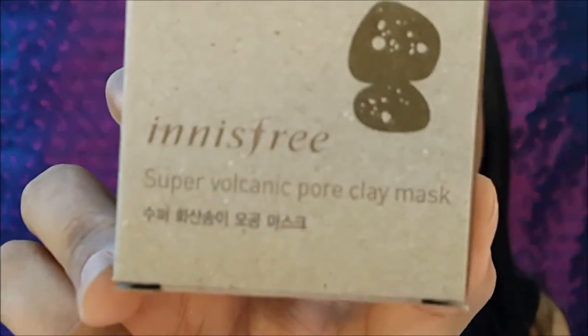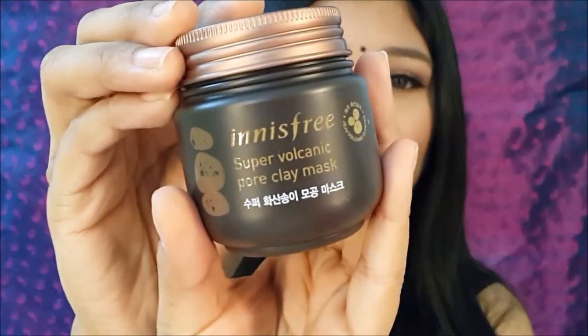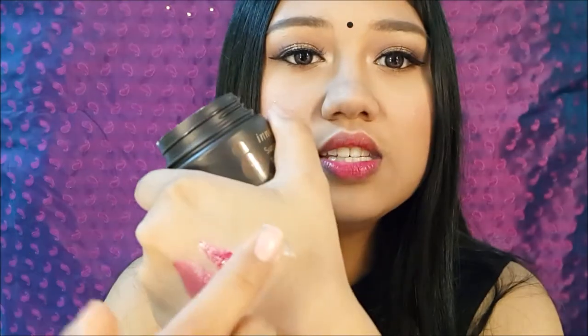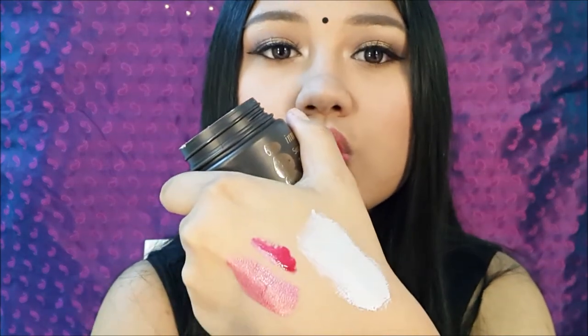The next product is the Innisfree Super Volcanic Pore Clay Mask. It comes in a very nice recycled box packaging and you have your tub right here. It opens up to reveal a very nice soft clay. It's a very smooth clay mask, not like the Sephora clay mask which has a bit of texture and exfoliates your skin. This one is mainly to bring out all the gunk on your face and really smoothen your pores — and it really does smoothen your pores. So if you have any pore problem or want to deep cleanse your skin, try this product out — it's actually very good.